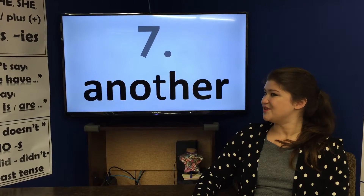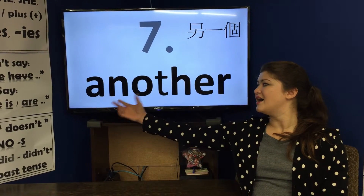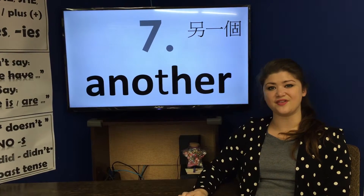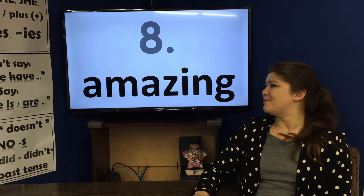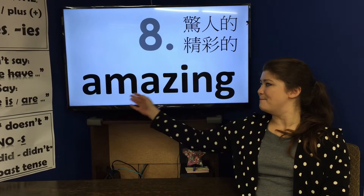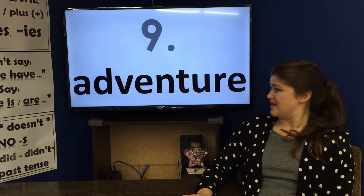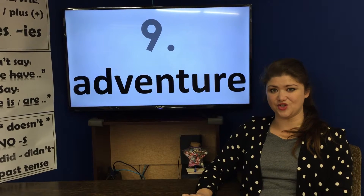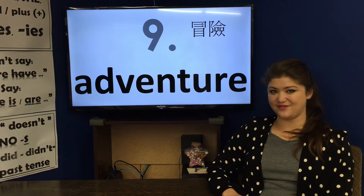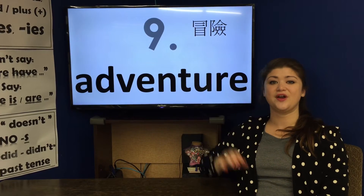Number seven: another, another. Number eight: amazing, amazing. Number nine: adventure, adventure.